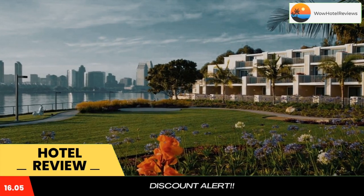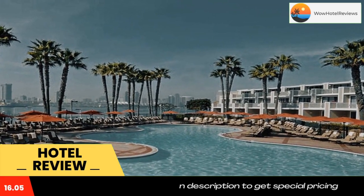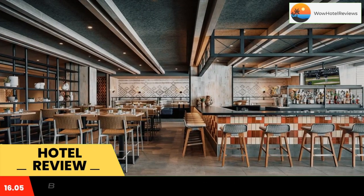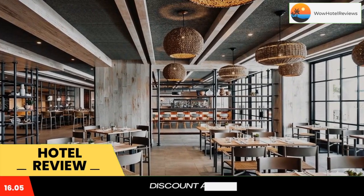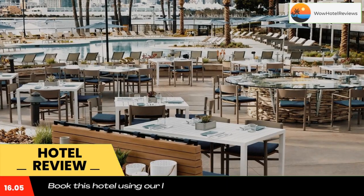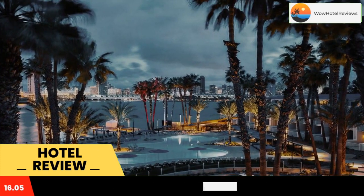Set on 16 acres of scenic waterfront, Marriott Coronado Island Resort and Spa is 5 miles away from San Diego's vibrant Gaslamp Quarter. This luxurious resort features 3 heated outdoor pools, a sauna, and 2 on-site restaurants. Guests can enjoy panoramic views of the San Diego skyline from the property.